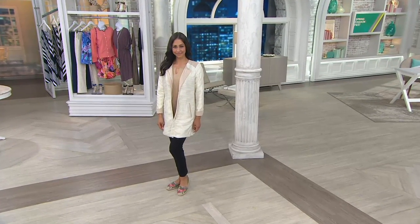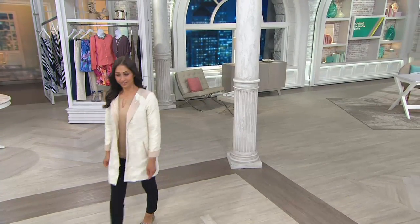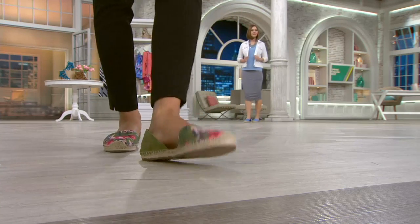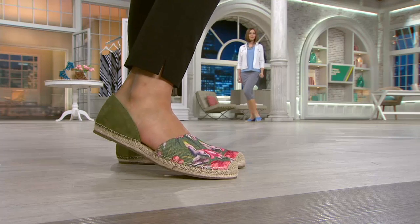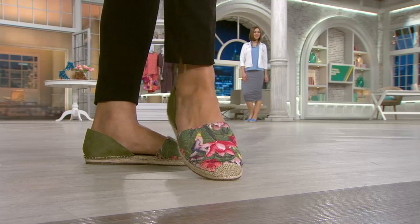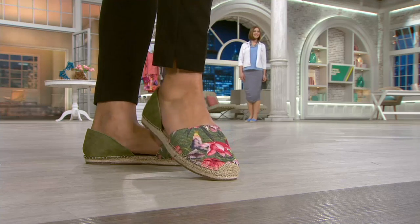Deanna is wearing a more business-inspired attire day to night, and she's wearing it with the olive green multi espadrilles. Look at how cute they are. Because it's covered, she can still wear it with a professional ensemble. I love that look. The tan just kind of goes back and works with everything — the rope details and the tan on that just work with everything.